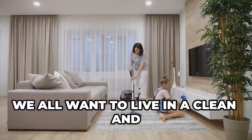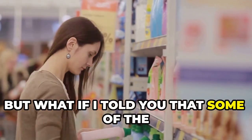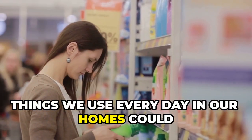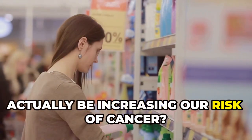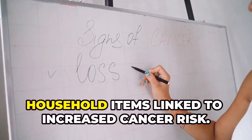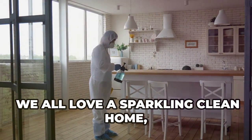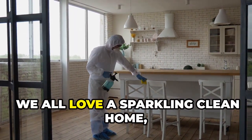Hey guys, it's Harold. We all want to live in a clean and healthy environment, but what if I told you that some of the things we use every day in our homes could actually be increasing our risk of cancer? In this video, we're taking a close look at eight household items linked to increased cancer risk.